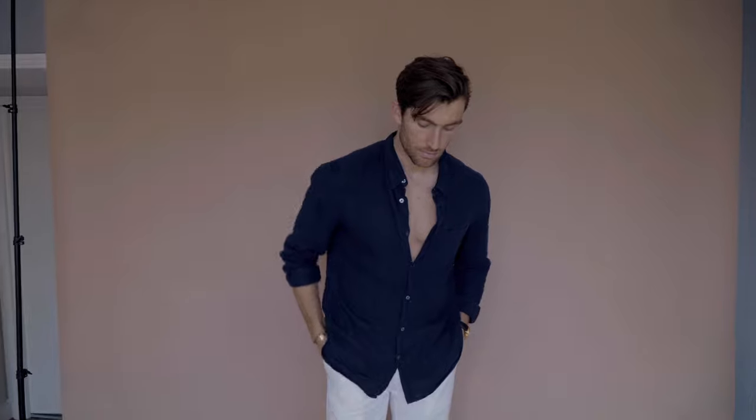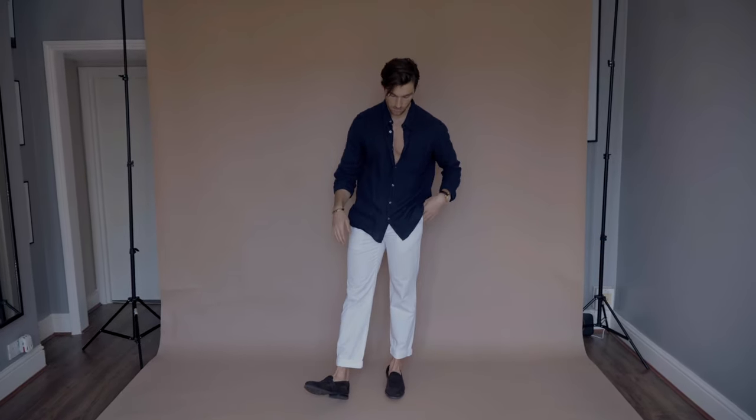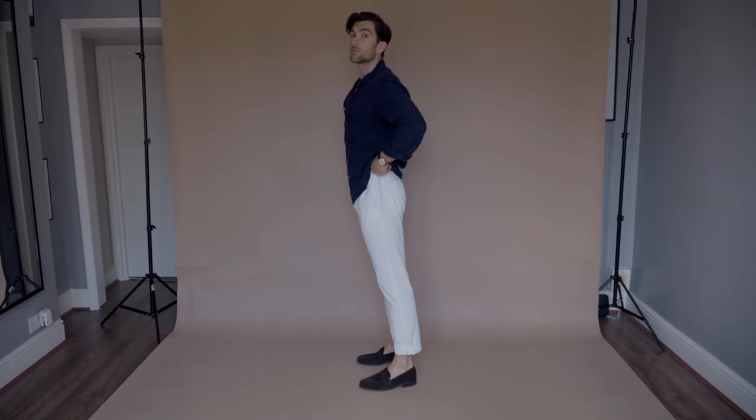On to outfit number three — this is my first evening attire. Really simple, really cool, and really suave. Think Saint Tropez, think south of France, think dinner with your girlfriend. A loose-fitted linen shirt from French Connection, white chinos from Hackett, and these awesome loafers from Jones Bootmakers.